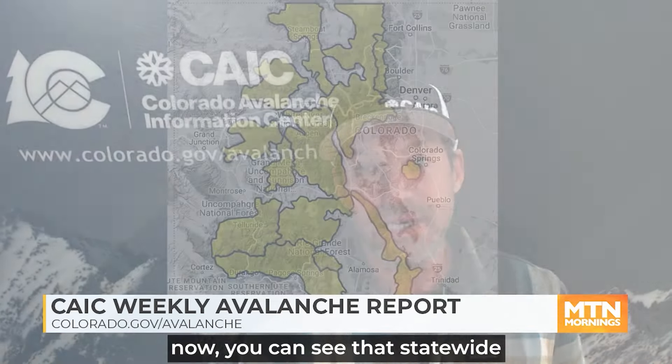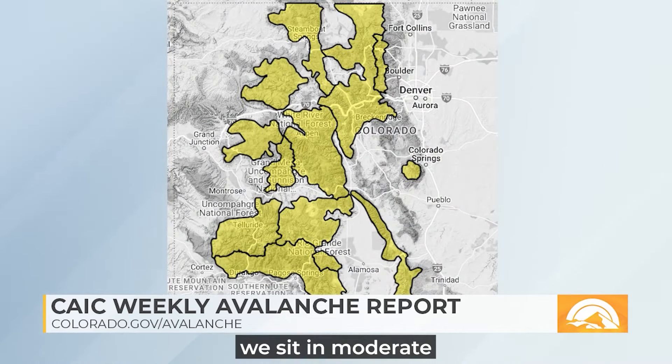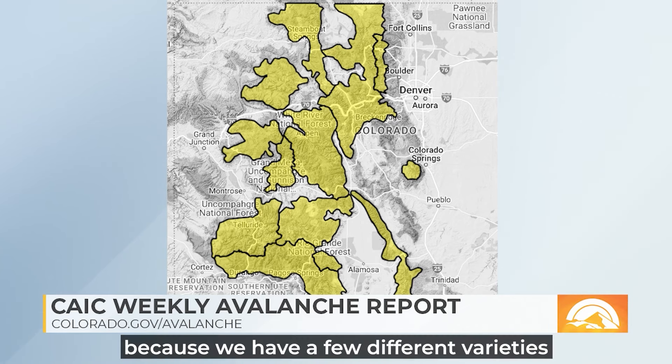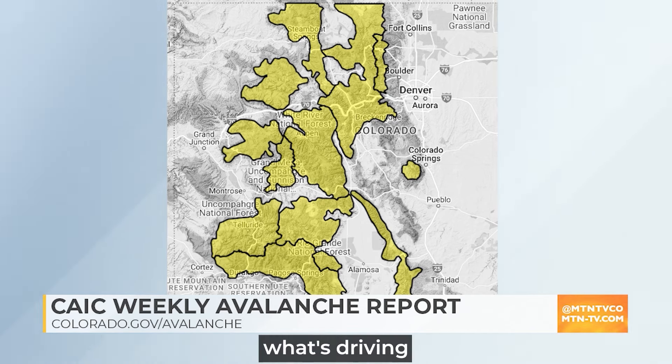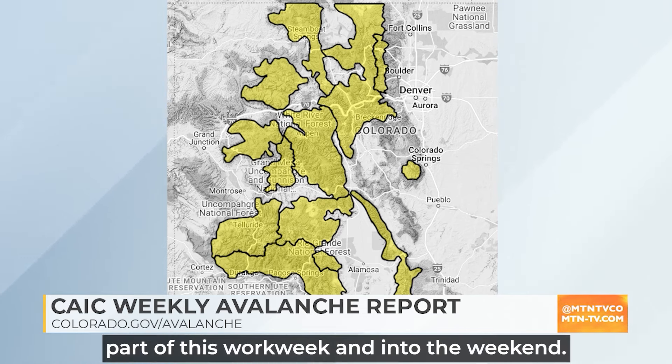It is definitely spring — strong April sunshine — but it's spring in Colorado, which means it's not always spring-like weather. We're in this period where we are oscillating between winter-like storms and then warm, sunny spring days in between. That is a transition period for us in Colorado. If I look at our homepage map now, you can see that statewide, we sit in moderate avalanche danger across the whole state, because we have a few different varieties of spring avalanches driving the danger through the latter part of this work week and into the weekend.